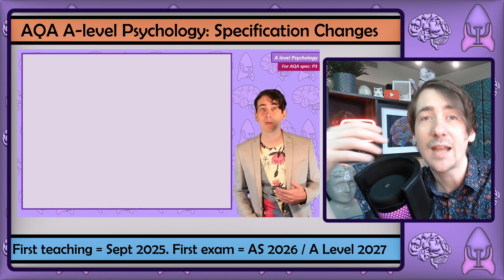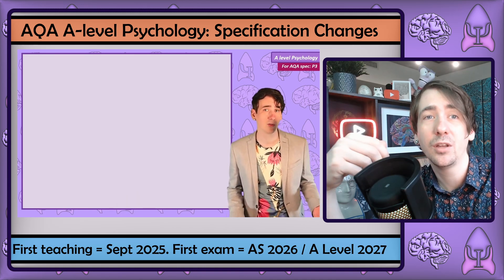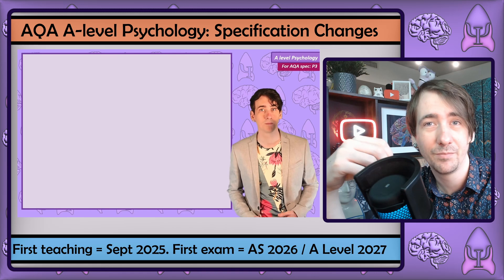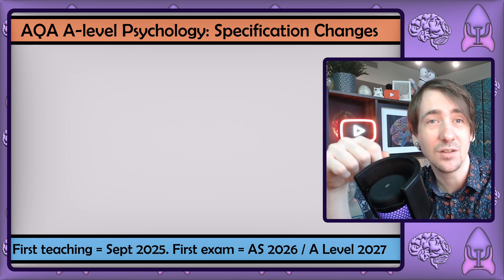The reason I said I've personally experienced AQA listening to feedback is that over the years of doing this channel and going to teacher conferences, I've been lucky enough to get to know the head of AQA Psychology, and I've found them to be very open to listening to feedback, including my concerns about the gender unit. I know they've listened to similar feedback from other teachers, and I feel they've really reflected on that feedback with these changes.